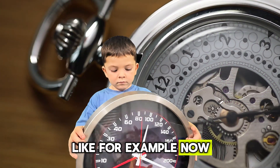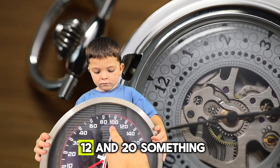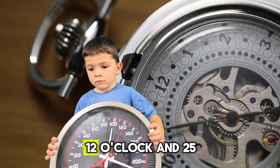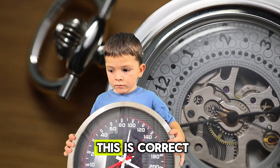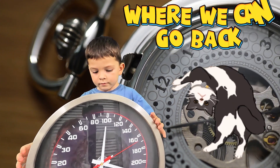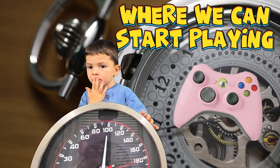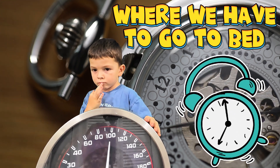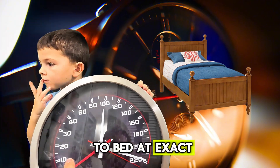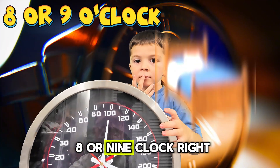For example, now it shows that it's 12 and 20-something — 25, right? 12 o'clock and 25. This is correct. That way we know what time it is and when we can go back, when we can stop playing, when we have to go to bed.